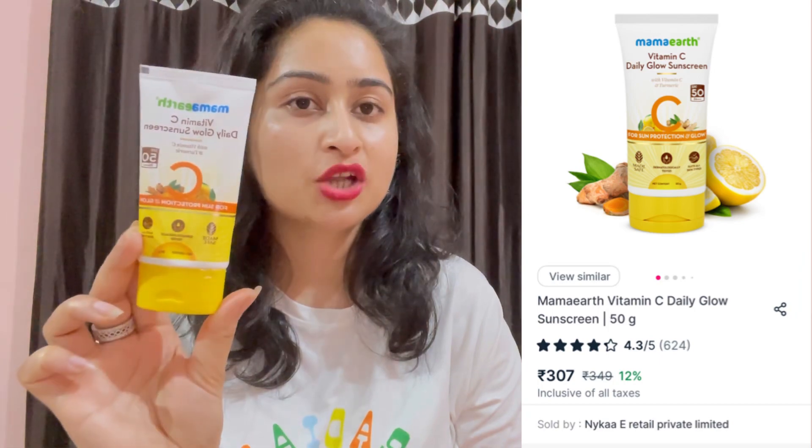First of all, you can see the packaging and you will know that this product looks very good. This is Vitamin C Daily Glow Sunscreen with Vitamin C and turmeric, which is very good for our skin. In summers our skin gets oily and we get fungal issues and acne, so turmeric and Vitamin C help control that. This is SPF 50, it is made safe, and it is dermatologically tested.